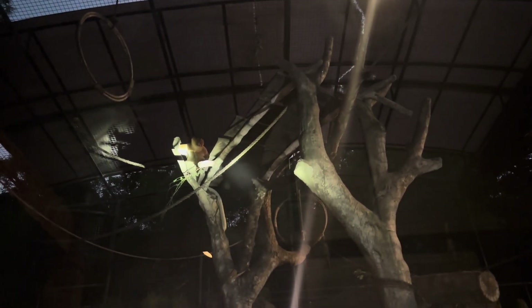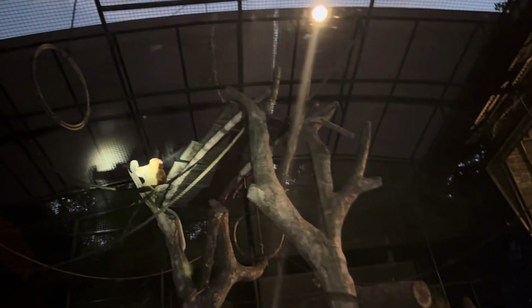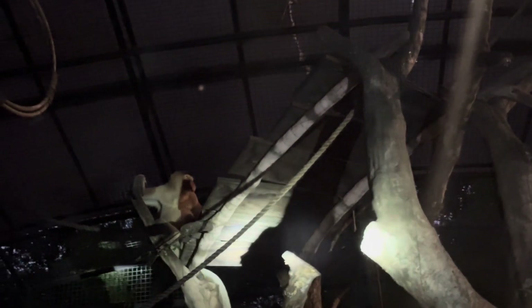The first animals are proboscis monkeys — the largest species of monkey in Asia. Here we have two males, because they have a larger body, a longer tail, and a larger nose. The larger the nose, the more attractive they are to females.